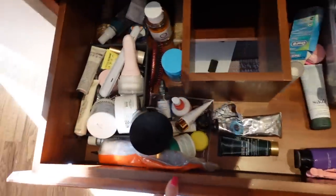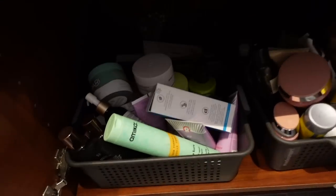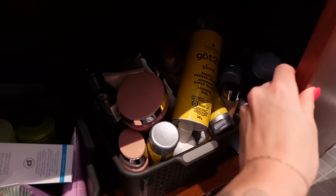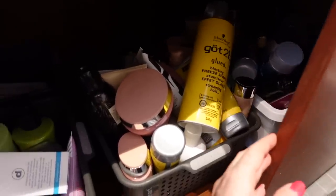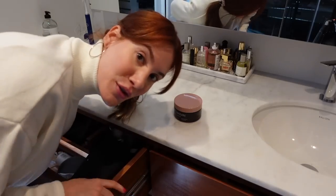And here we have the second drawer — also just filled with product. I have a bunch of products and I think we're going to be doing a lot of decluttering because a lot of them have just been sitting here for a little bit too long. I'm going to donate the ones that I'm not using. So first things first, I'm going to take everything out of this first drawer.